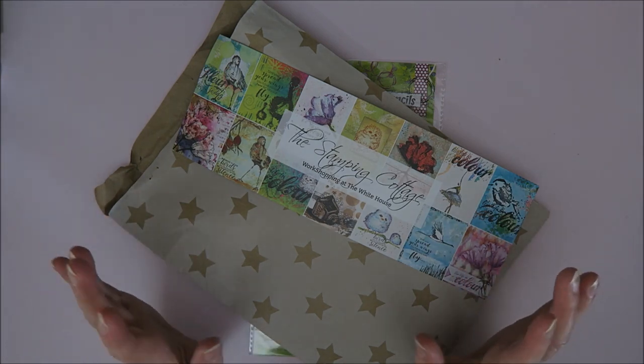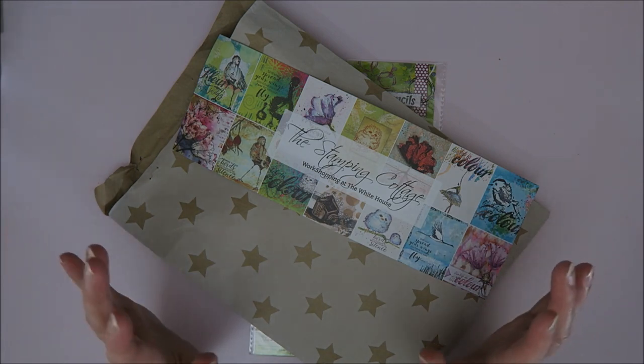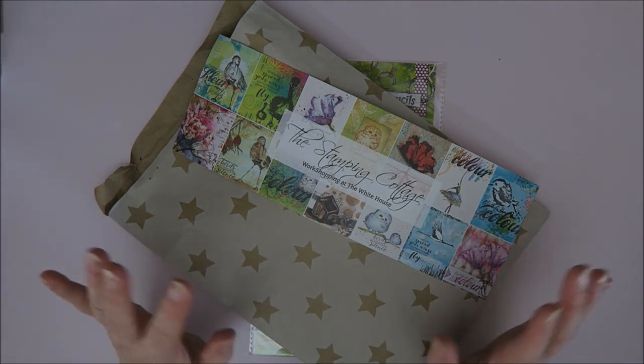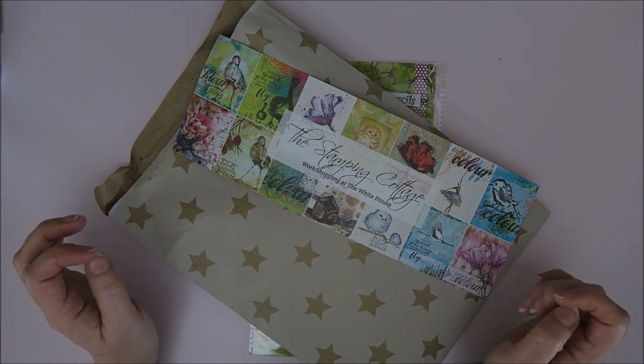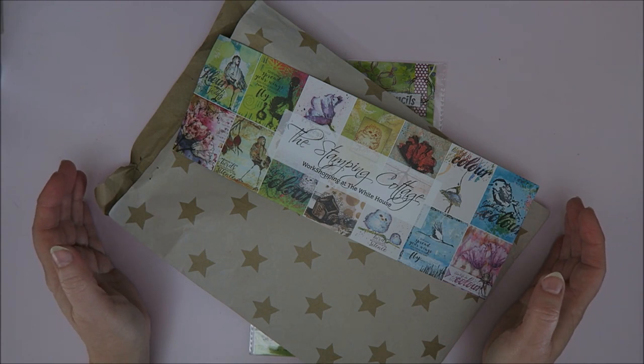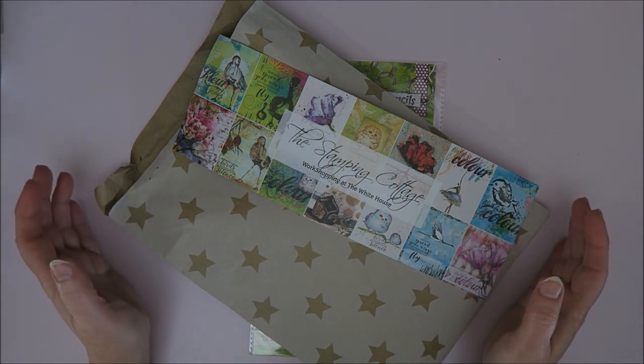There are stamping stores from the Netherlands, of course, but also from Sweden, from Germany, from America, from everywhere. It's so amazing to be there. I was there for one day and I haven't even seen everything — I just didn't have the time.